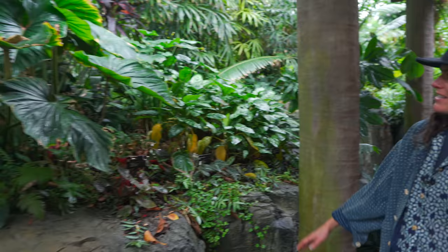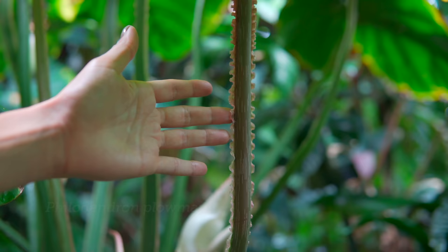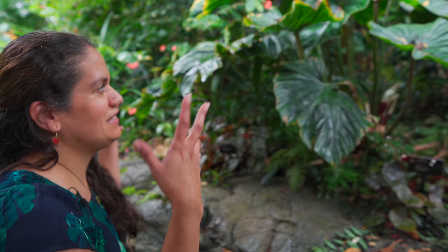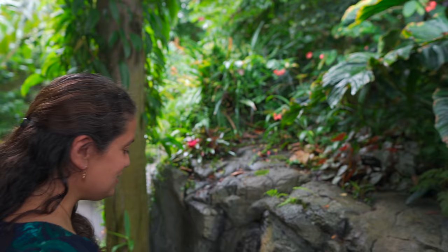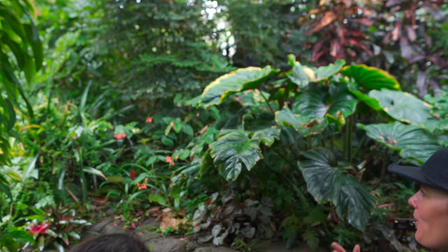It's similar to even your house — a lot of your houseplants are from all different places. This other Philodendron doesn't even have a name tag on it. Philodendrons tend to have all these weird ornamentations — ruffles, weird scales. And we've only taken about six steps and we're already finding tons of different things.